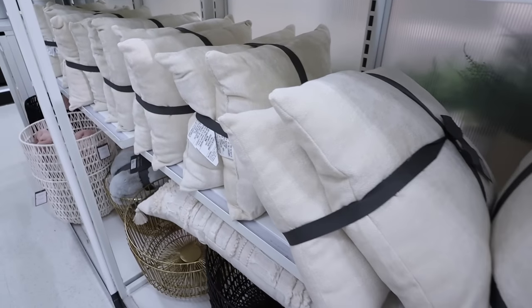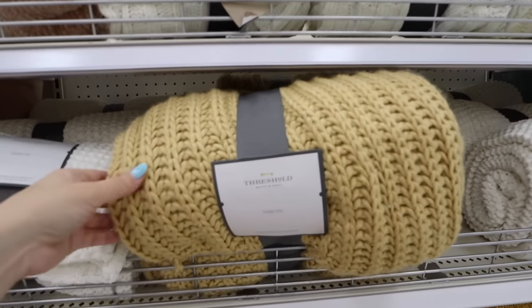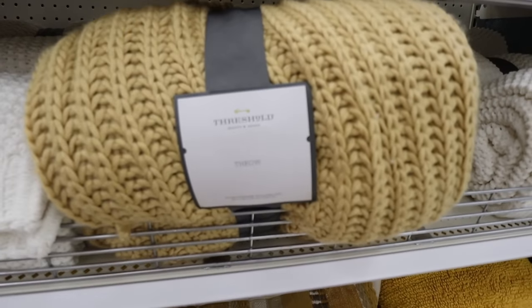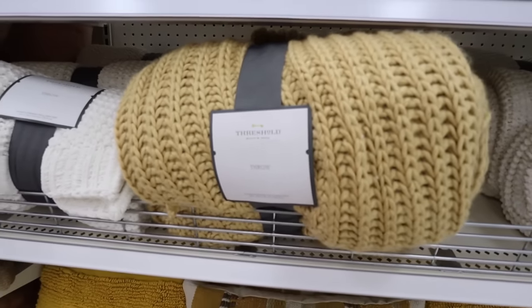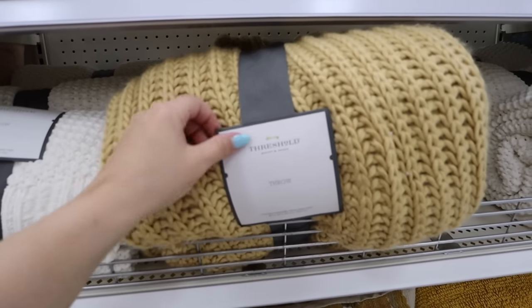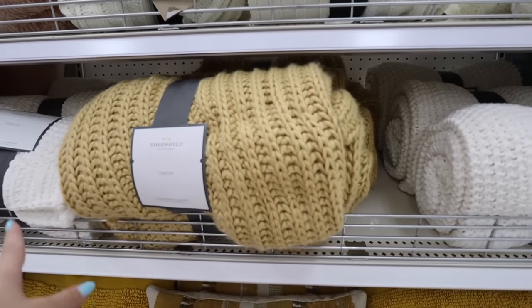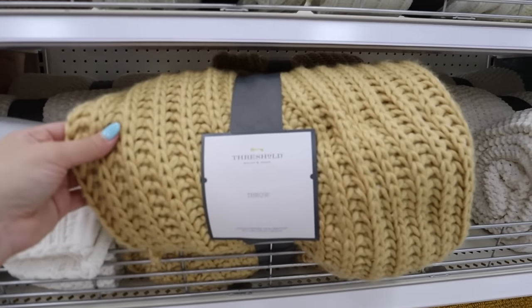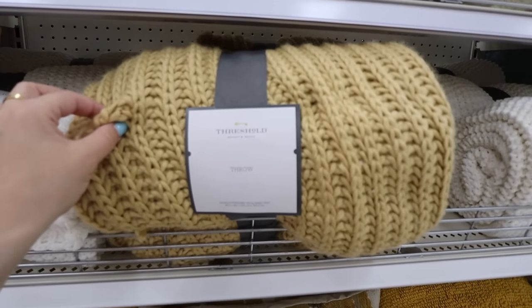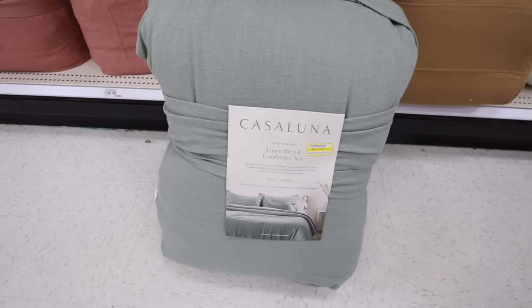All of these throws are part of the sale as well. This chunky knit is my absolute favorite from Threshold — it comes in so many pretty colors: gold, ivory, a really nice green, and one other. It's originally $35 but it's such good quality. It looks really nice as an end-of-bed blanket or on a blanket ladder.